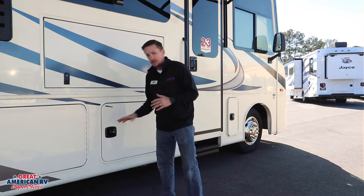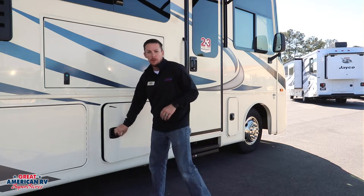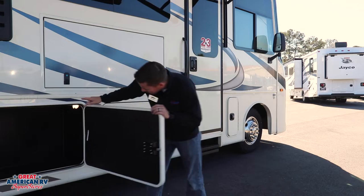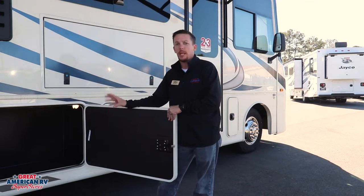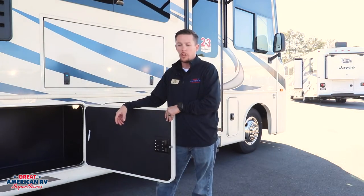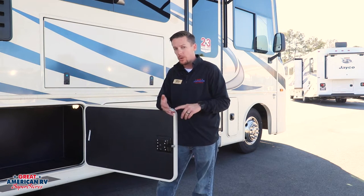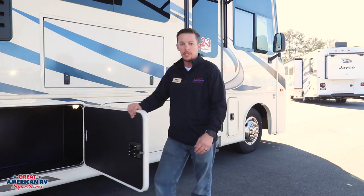No turnbuckles — just slam them, latch them, lock them, and you're ready to roll. On these, same thing except no pass-through storage, but still plenty of room to store all your items. They are plastic bins, so if something leaks you don't have to worry about damaged wood or anything like that. It's nice and durable.